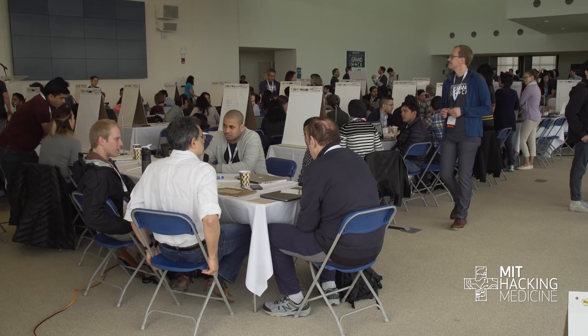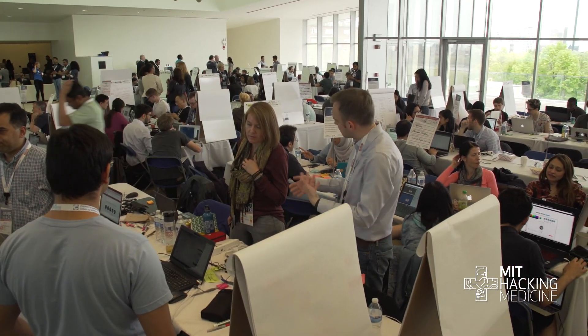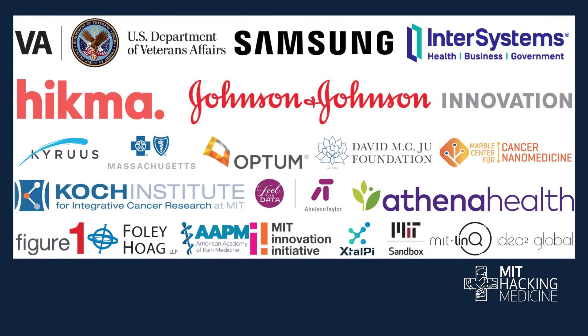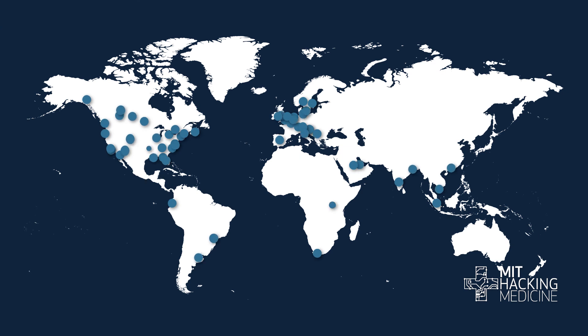Does all this hacking really work? Well, our events are very popular now. Every spring, we have our flagship event at MIT, the Grand Hack. We also partner with organizations to host hacks around the world. We've sponsored with major players from the clinical world, medical and tech industries, and nonprofits alike. And we've now taken our model to over 20 countries and created many successful international partnerships.